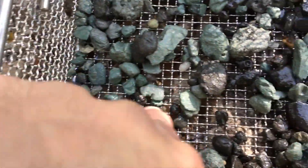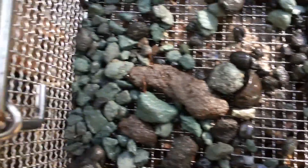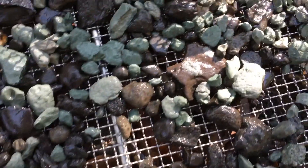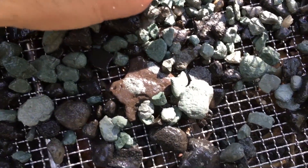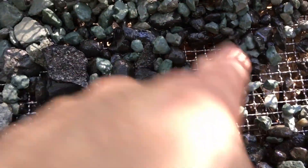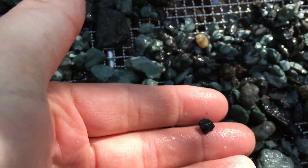Look at that sand tiger. Let's see what else - fur right there. Piece of crock. Another piece of crock. Oops, another sand tiger. I thought that was a piece of nurse shark, but it's not.